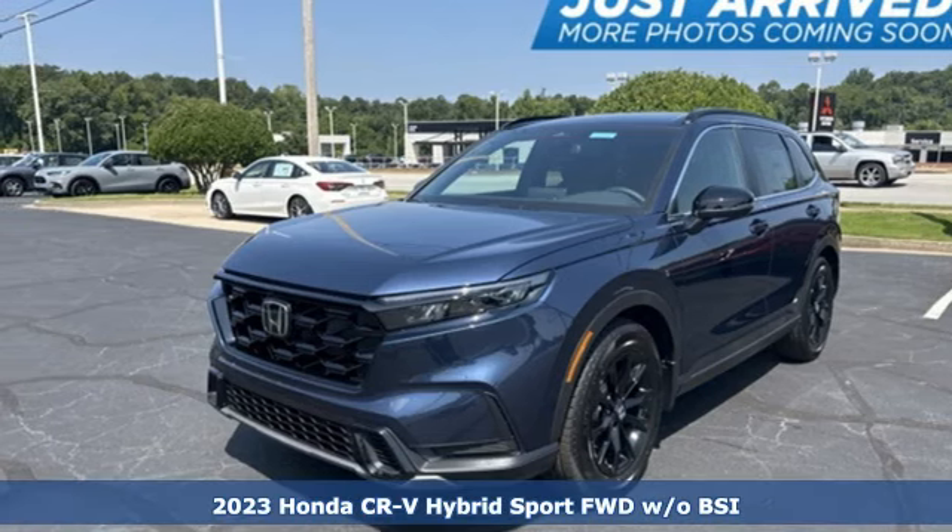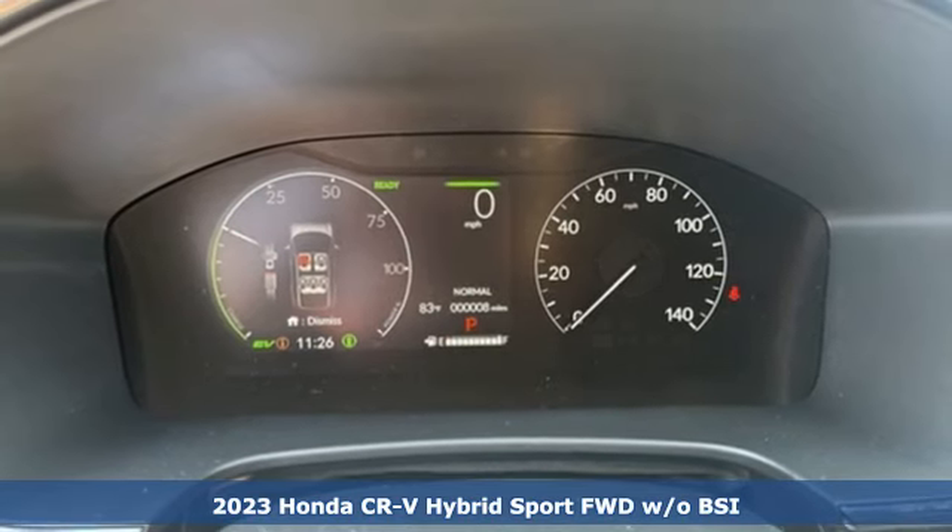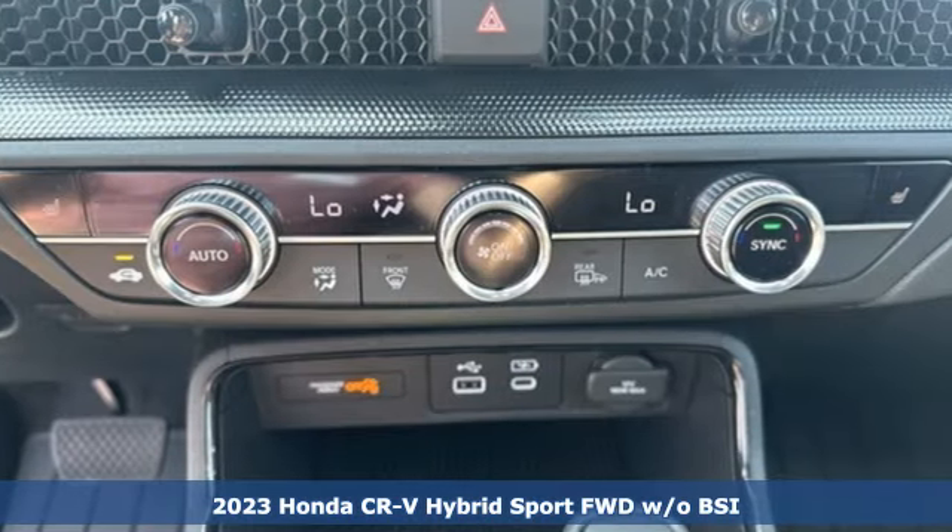It's a new 2023 Honda CR-V Hybrid. Every Honda's designed with the driver in mind. Plus, it offers an exciting list of features.